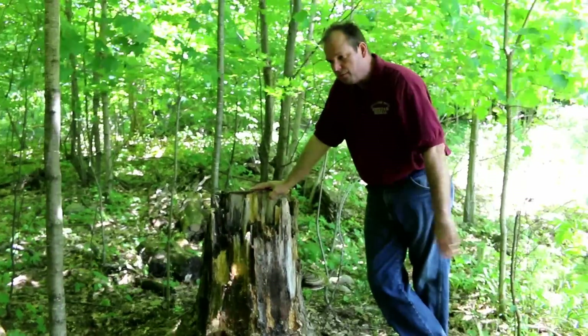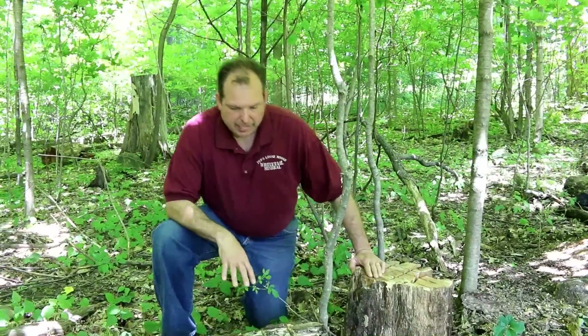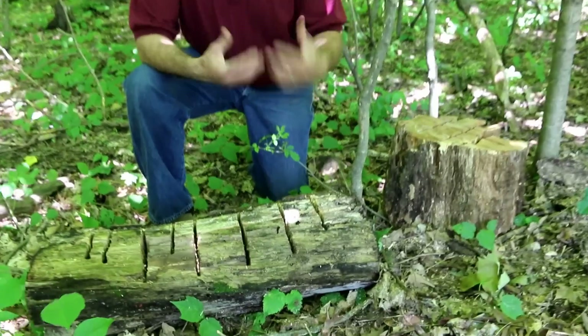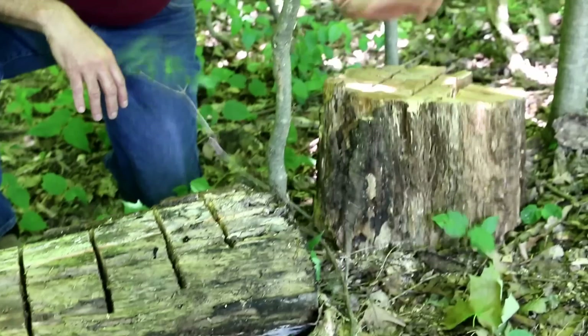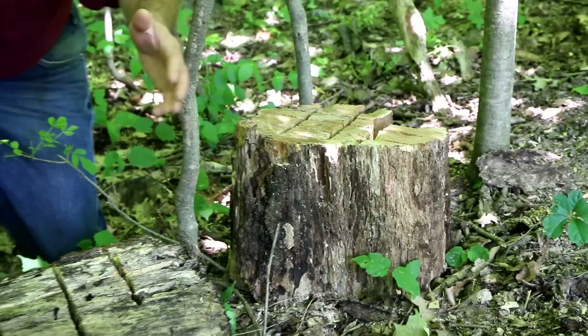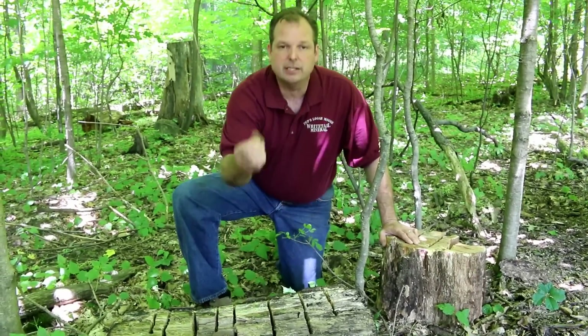Here I have an example of two stumps that I've prepared in an area where I didn't have a stump where I wanted one. If you don't have a stump, you can take a log like this — a half-rotten log — and checker the top with a chainsaw. Or if you have a longer piece, you can checker the top. This one's starting to rot, the deer will love that. Coat this with your Pops Loose Moose, give them the high-quality mineral that they need, and you'll see the results.